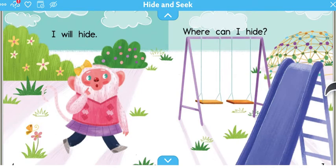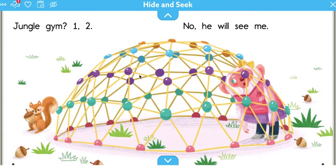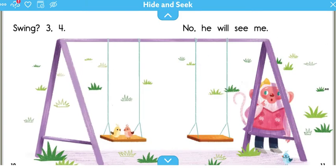That sounds like a great place to hide! Jungle gym? One, two. Oh no, he will see me. Swing? Three, four. No, he will see me. The monkey's having a hard time finding a hiding spot. Where would you hide? Maybe behind the swing set? Or under some grass? What do you think? That's a cool hiding spot. Let's keep going.